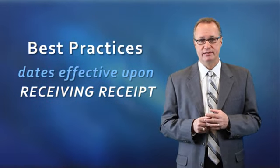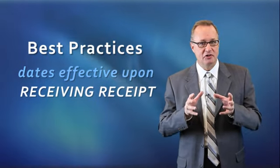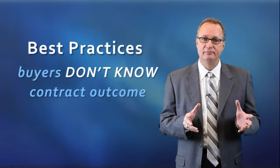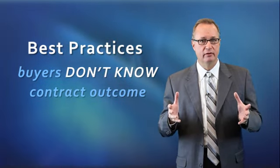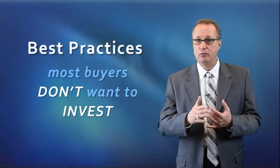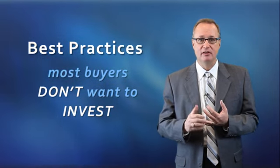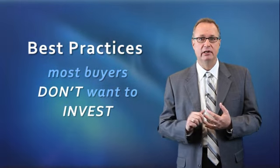Buyers in the marketplace today, when they write a contract on a short sale listing, really don't know whether or not they're going to be able to buy it. There's still going to be a time frame, whether it's 30 days, 180 days, or longer, before they know they'll be able to buy that property. So they're not interested in investing money in appraisals, which may not be valid by the time we get the short sale approval, or inspections, since the property could change in condition by the time we get short sale approval.